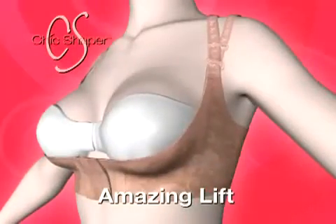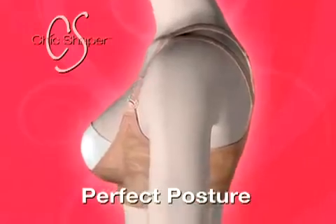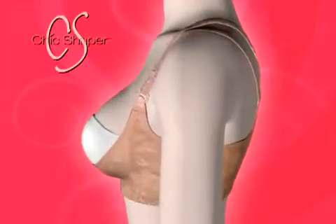Want to know why these women look so confident and vibrant? Their secret is the Chic Shaper, a unique undergarment designed to gently support you for amazing lift and to correct your shoulders for perfect posture without discomfort.